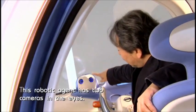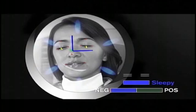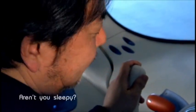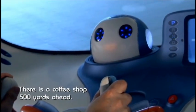This robotic agent has two cameras in the eyes, like a human being. The car's interior cameras track and analyze your every facial expression, so Pivo knows your moods. Aren't you sleepy? You've been driving quite long. There's a coffee shop 500 yards ahead.